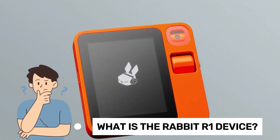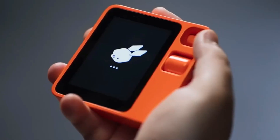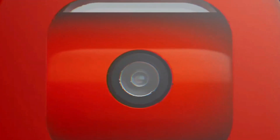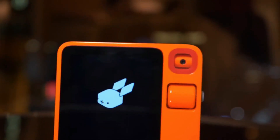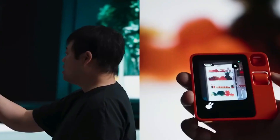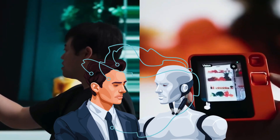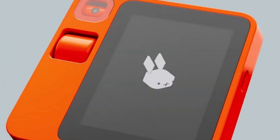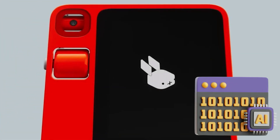What is the Rabbit R1 device? The CEO of Rabbit, a cutting-edge tech startup committed to advancing AI and revolutionizing the digital space, is Samantha Chen. At the forefront of Rabbit's endeavors is the Rabbit R1 device, which revolutionizes user interaction with technology for unmatched efficiency and personalized experiences with its sleek design and state-of-the-art AI algorithms.